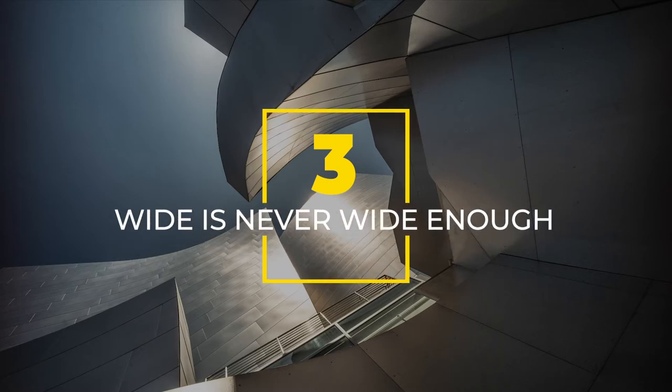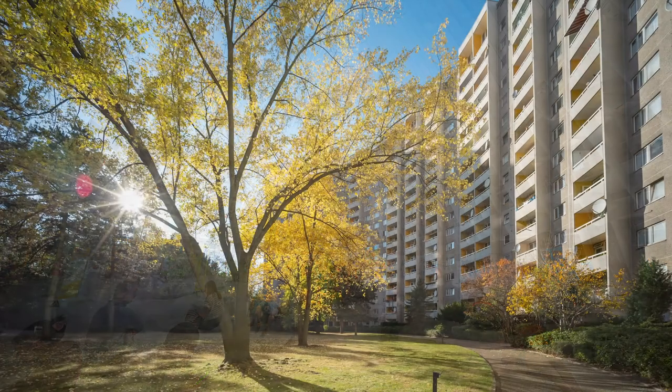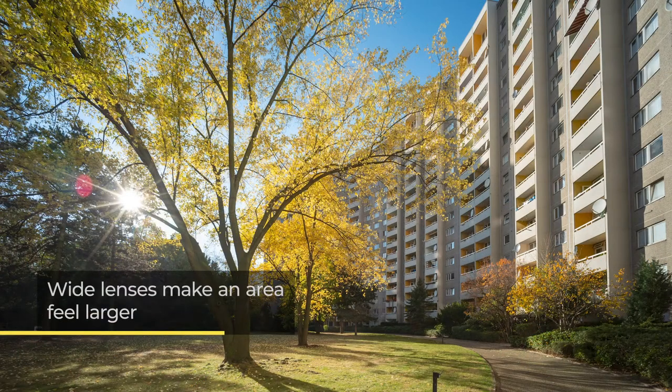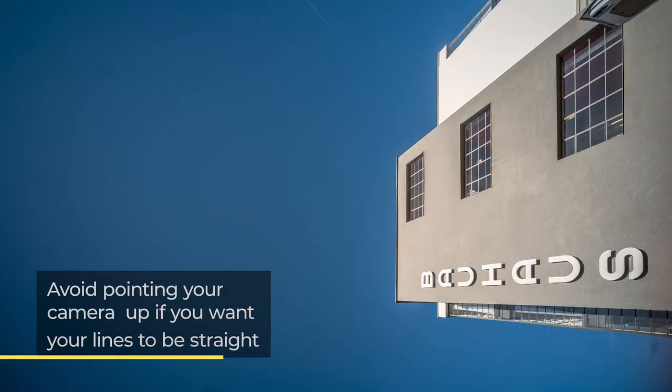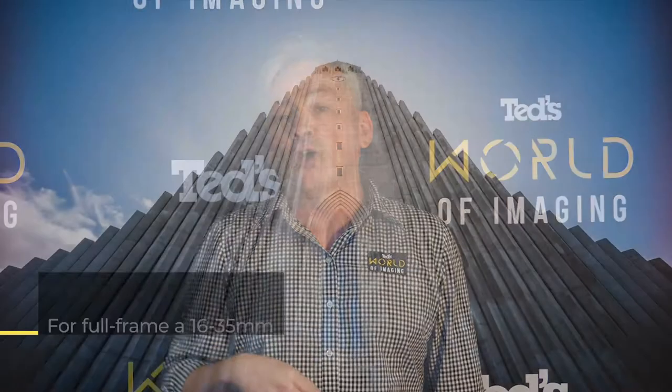Number three: wide is never wide enough. Wide lenses are great for shooting architecture — they let you capture large sections of the building and also distort the perspective, making a space feel larger. Avoid pointing your camera up, as this results in converging verticals which can be challenging to correct in post-production. Look for a wide lens that has minimal barrel distortion and is rectilinear — that is, the edges keep the verticals.